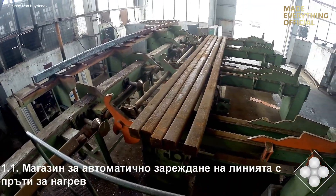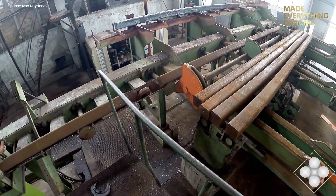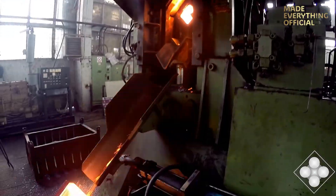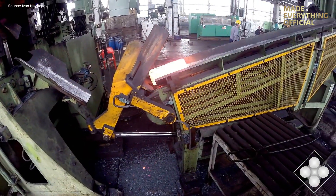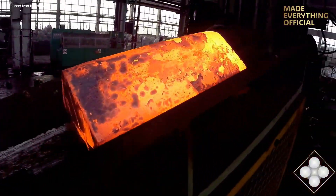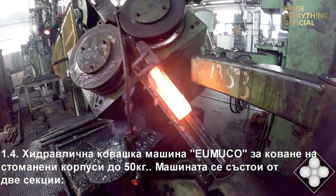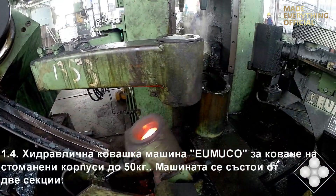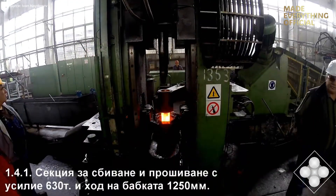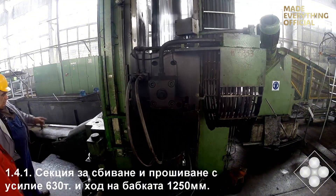The process continues under program control — stroke length, forging force, and dwell time are all automated, monitored on real-time displays. This ensures consistent mechanical properties across every batch, regardless of size or weight. After forging, the components move to precision machining centers. CNC lathes, milling machines, and boring equipment shape the parts to exact tolerances. Each tool change, each rotation, and each pass of the cutting head is planned and digitally verified. At this stage, HIDROPONT's craftsmanship meets high technology — human expertise guided by digital intelligence.